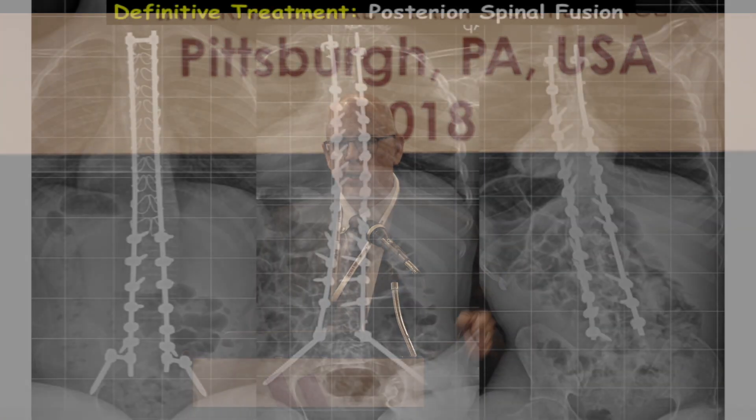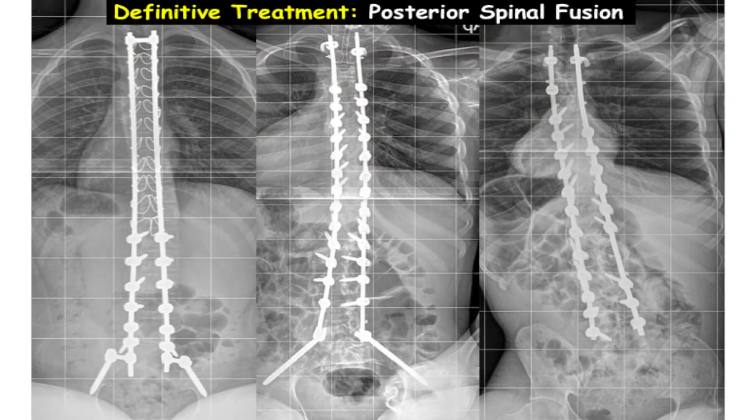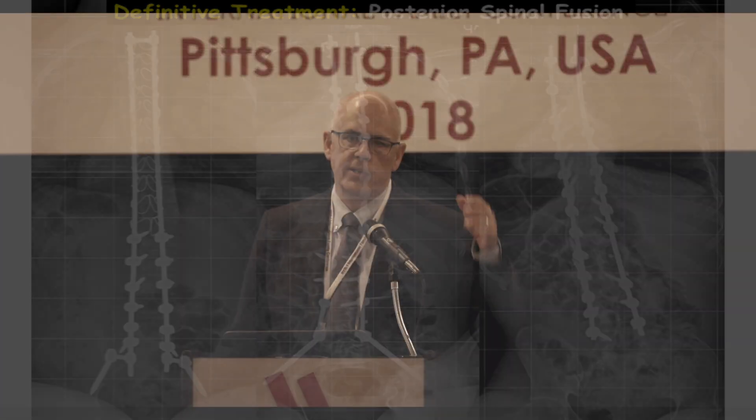Then there's definitive treatment: spinal fusion, which involves getting the bones all to grow together with implants. In some patients the surgery extends to the pelvis. In our practice, in the majority of neuromuscular patients who don't have severe curves with the pelvis involved, we leave the pelvis out.